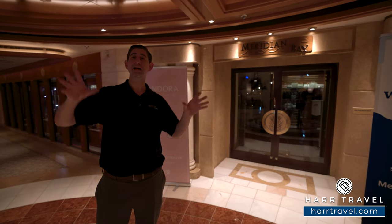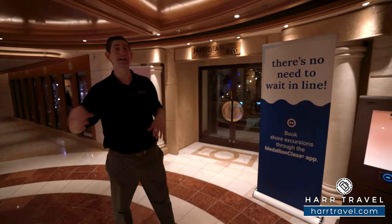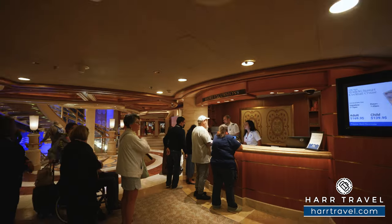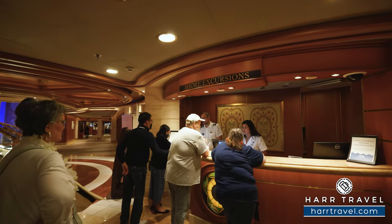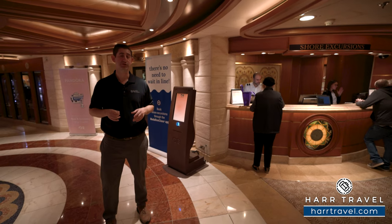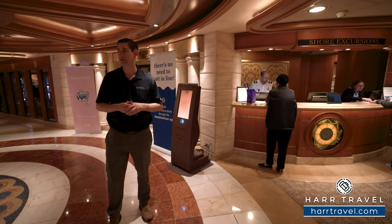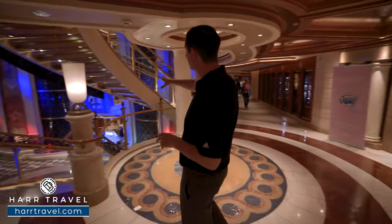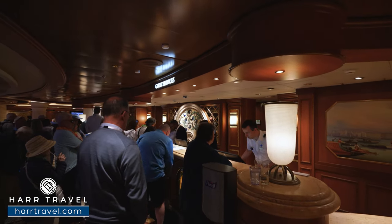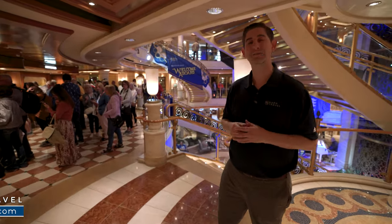Heading forward you'll find more retail on both sides of the ship — luxury bags, clothing, alcohol, and tobacco, which tend to be big savings since a lot of the price is tax. Next you'll find the Shore Excursions Desk where you can stop by with questions about shore excursions — we always recommend pre-booking them ahead of time since they can sell out. We also work with incredible third-party options for small group or private excursions. Just after that is Guest Services — like the front desk of a hotel — where they can answer all your questions about money, your room, and everything in between.